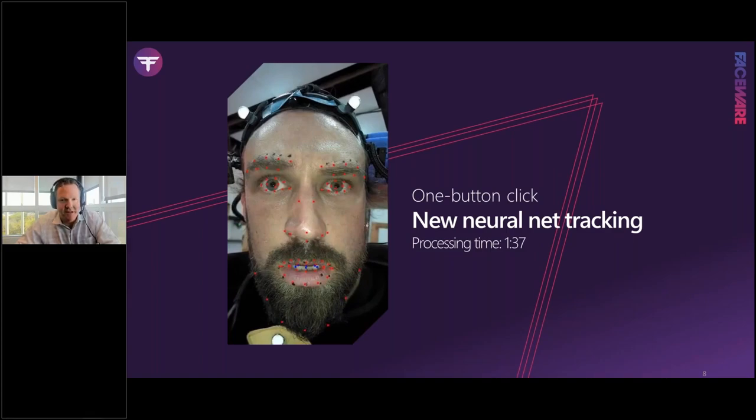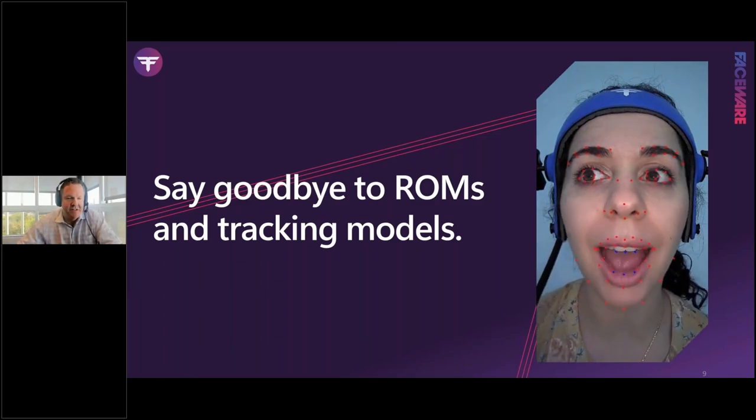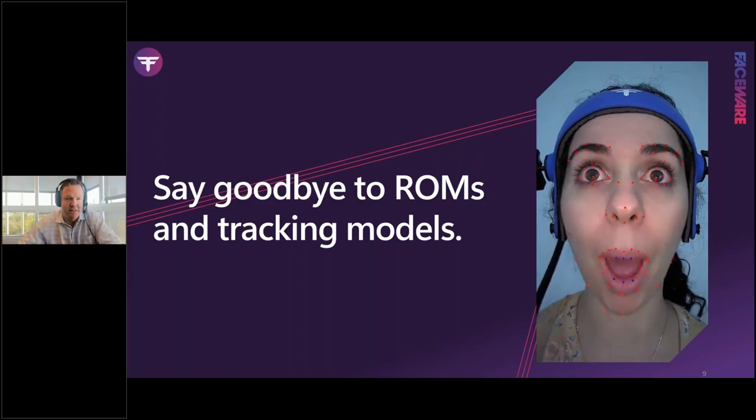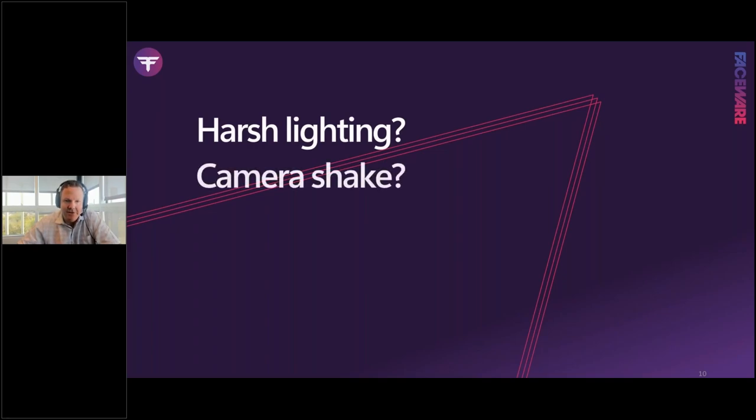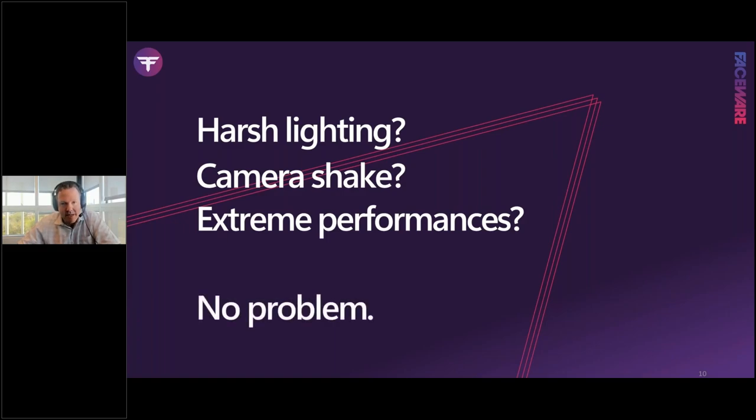With Faceware Portal, say goodbye to range of motions and tracking models. The best-case scenario is a well-lit actor with nicely defined features, but production reality is different — harsh lighting, camera shake, extreme performances. We wanted to test all of that through Portal and show it's no problem. Over the last two years we collected footage from our largest customers, asking them to send us their most challenging shots — the ones that typically take the most time in Analyzer.